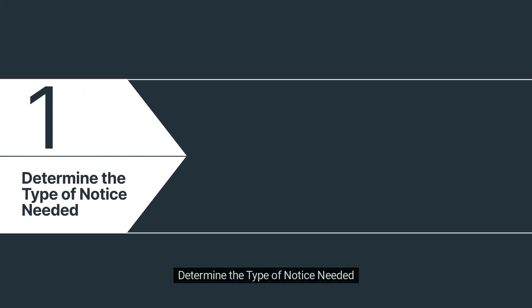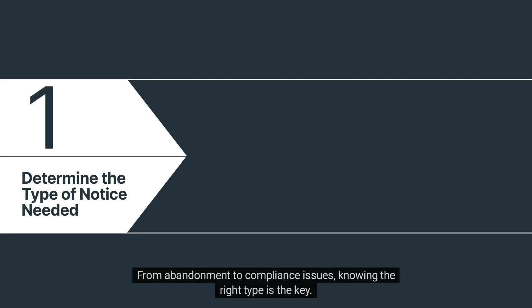Step 1: Determine the type of notice needed. It all starts with understanding what kind of notice you need. In Utah, specific situations call for specific notices. From abandonment to compliance issues, knowing the right type is the key.